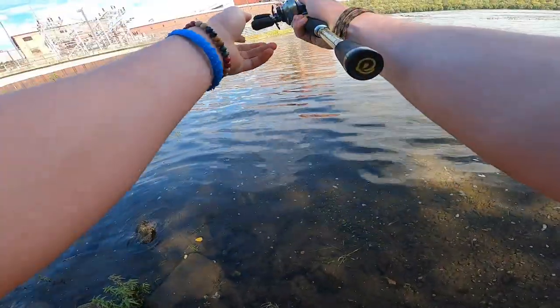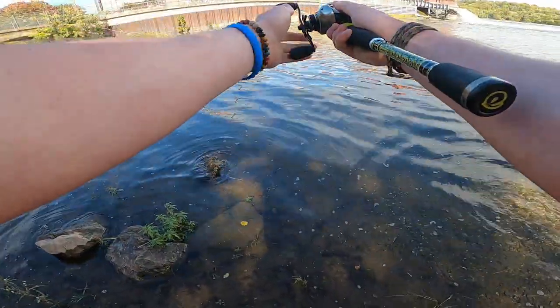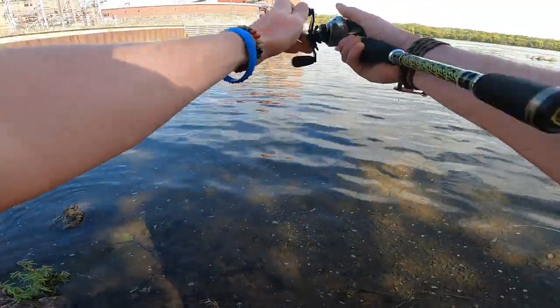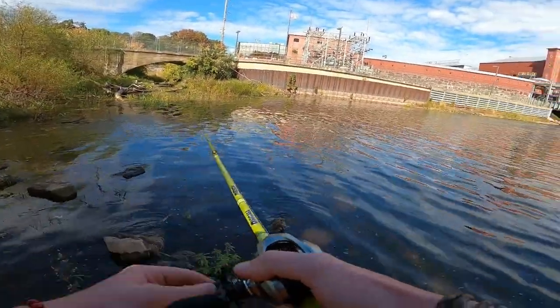I start out throwing the spinnerbait trying to pick up any active fish. A lot of times from shore and from the boat I'll do that. Spinnerbait is one of my favorite baits and you can usually catch them on it year round given the right conditions. So I start out with that.